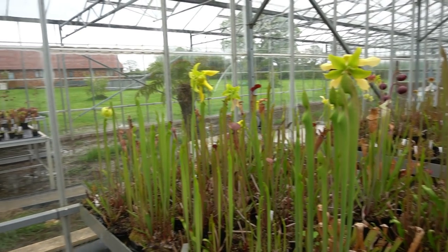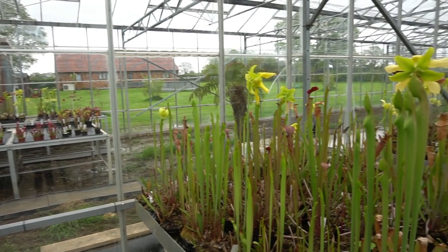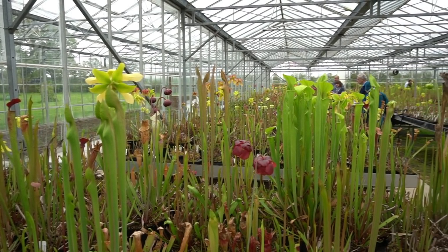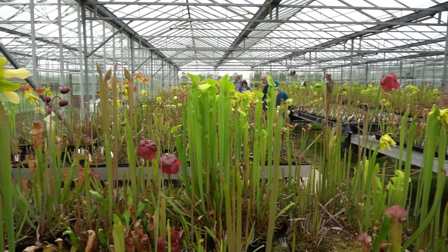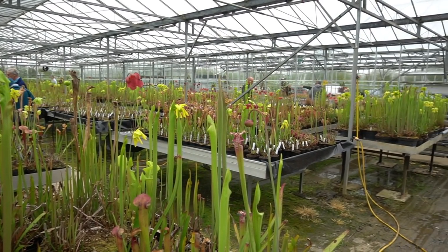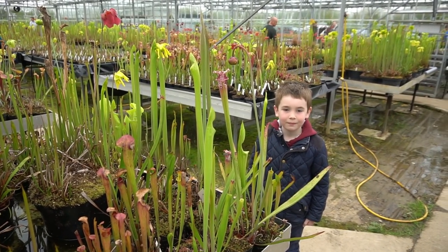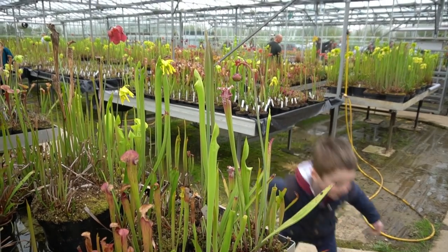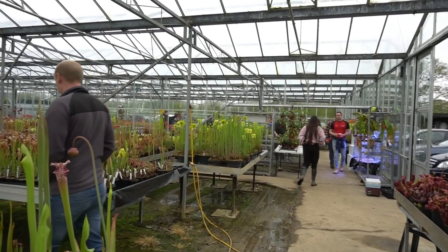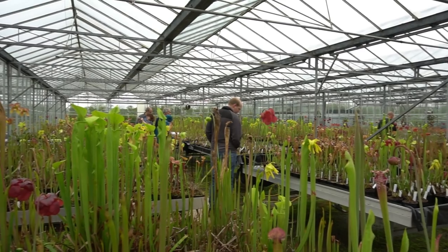Here we are inside the greenhouse. Just to give you an idea, this is the new part of the greenhouse that's just been set up. There are so many plants in here — it just goes on and on. An enormous selection of North American pitcher plants. Harry's standing by the plants over there so I can get a picture. Aren't they amazing? There's also another greenhouse that continues on, and quite a few people are already here at the open day doing plant sales.